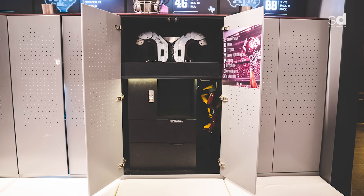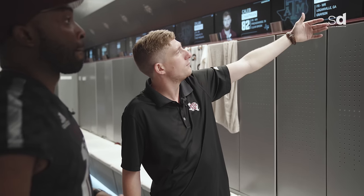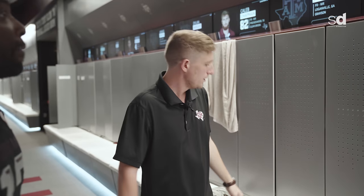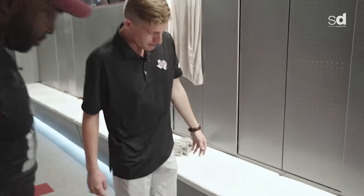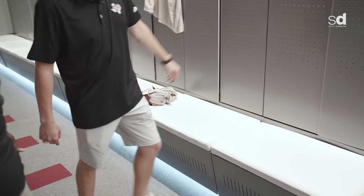Now let's actually go to one of the lockers. As you can see, some of these guys — it shows their name, their jersey number, their class, their position, and where they're from. It has the star where they're from, and their Twitter name up on top. And when you push in, all their shoes come out on the bottom. Push it back in, it closes automatically.